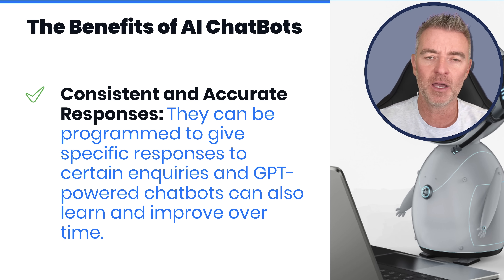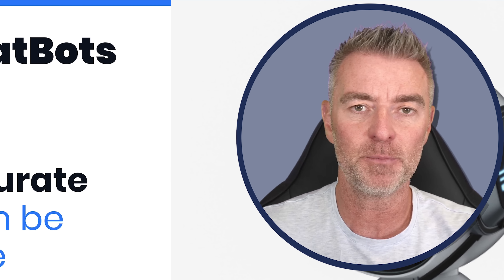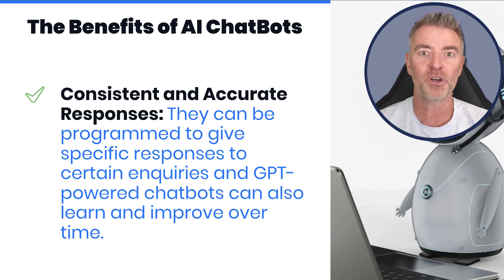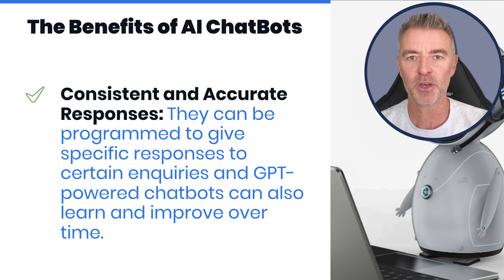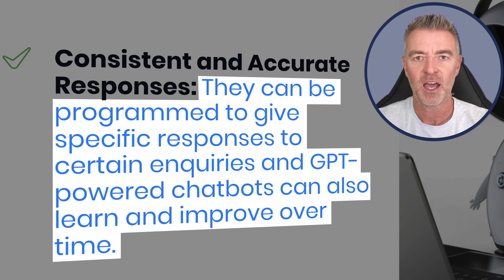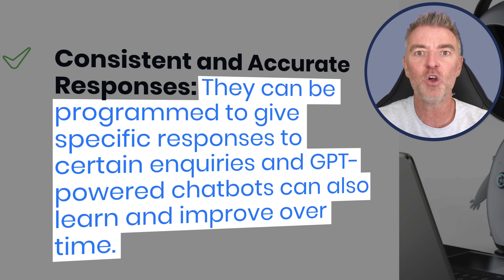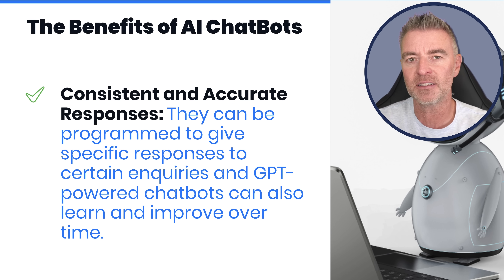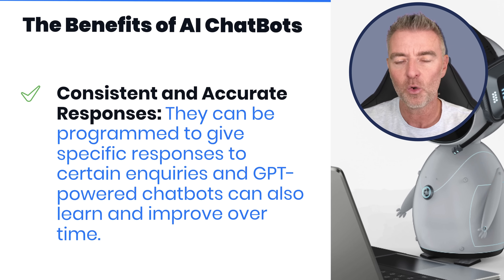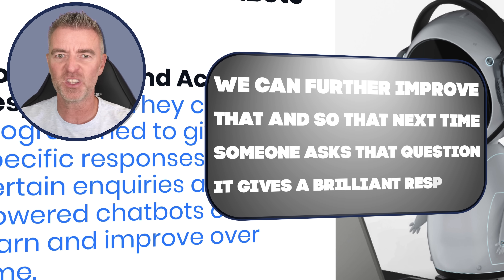Those programmed responses will be the same every time. When you train a member of staff, you may get variable results - they may not remember certain things, and different people have different styles. We've all been on the telephone to a customer service person and had them tell us something totally different to the last person we rang about the same question. With AI chatbots, they're programmed to give the same consistent response every time. And they can learn and improve over time - if the chatbot didn't have the data to answer a question, we can refine it so next time it gives a brilliant response.